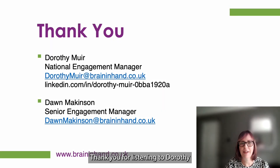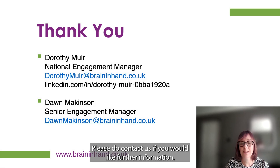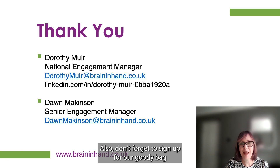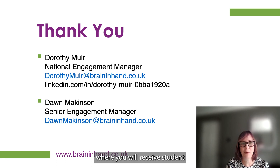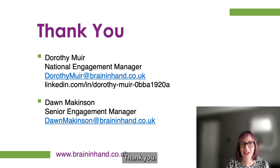Thank you for listening to Dorothy and I, and we hope you have found the presentation interesting. Please do contact us if you would like further information. Also, don't forget to sign up for our goodie bag where you will receive student and supporter guides and access to our free demo account. Thank you.